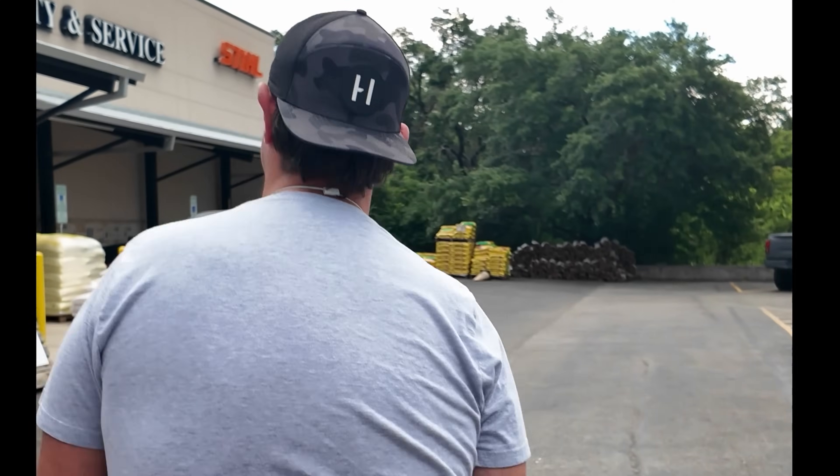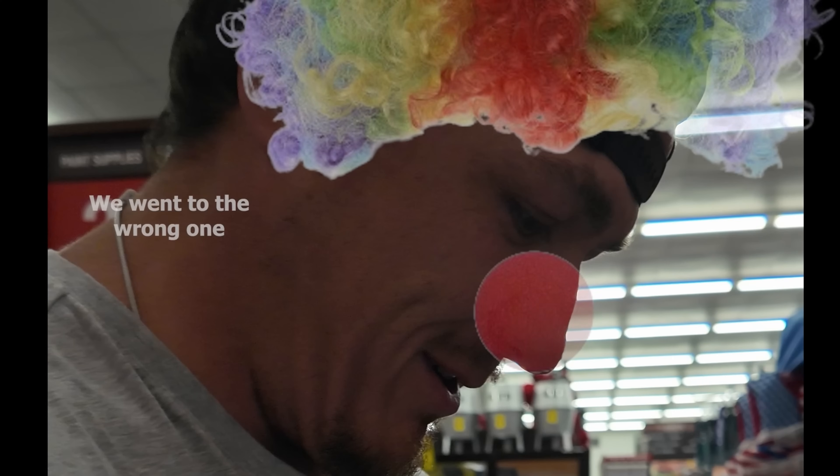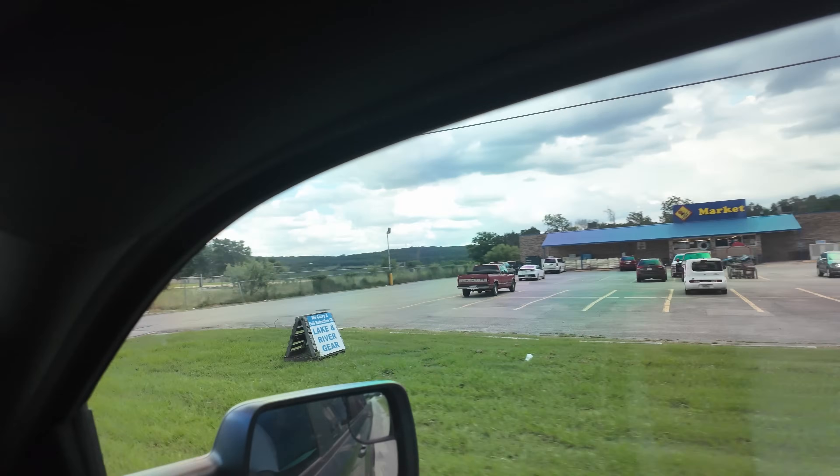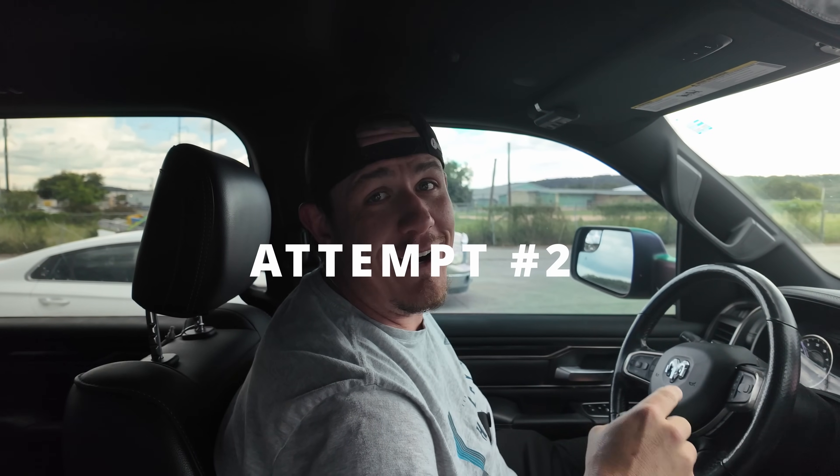Hi guys! I just read this article on Facebook about a local grocery store that has an ammo vending machine. Let's go check it out. This is attempt number two to find the ammo vending machine. I read an article on Facebook and it says it's in my hometown, only like 10 minutes from my house, and we're here.